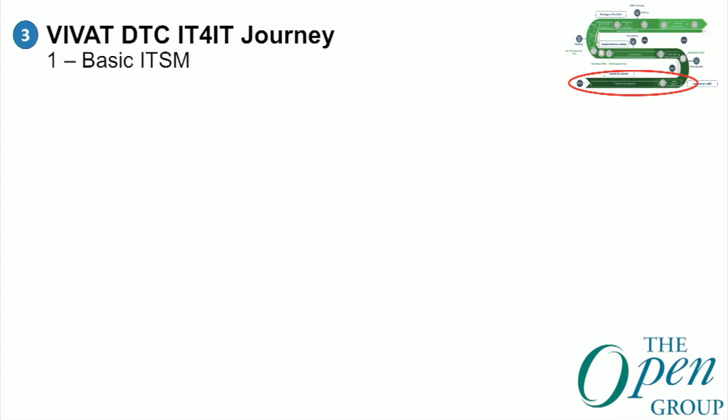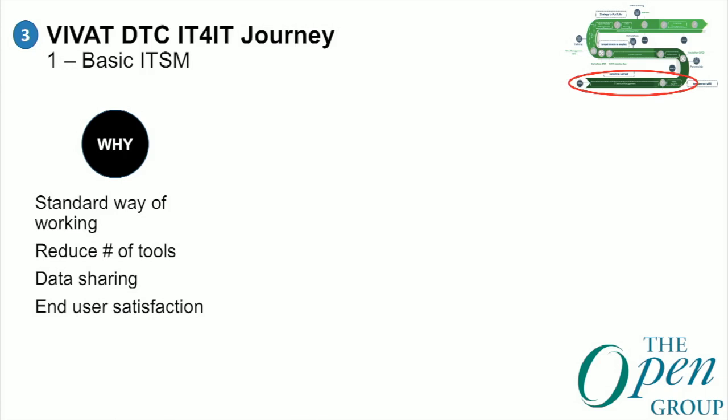This approach ensured that the DevOps teams within VIVAT were in line to cooperate with us. Initially they were hesitant because changing tools takes additional time, but after a year these teams actually stood in line to cooperate with us because they saw the advantage. For the ITSM step, the goal was to reduce the number of tools, enable data sharing across processes, establish a standard way of working, and improve end-user satisfaction — covering incident, problem, and change management, CMDB and discovery, and request management. We standardized on ServiceNow and Microsoft Azure DevOps.